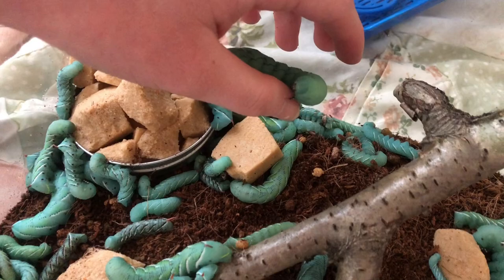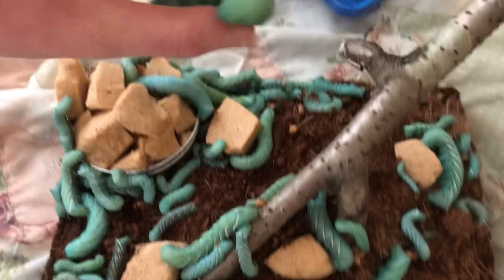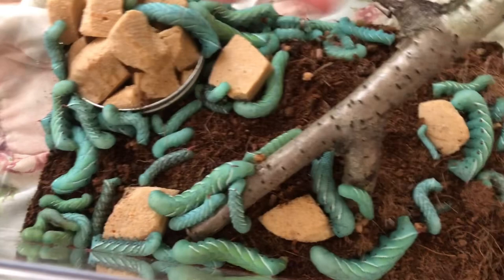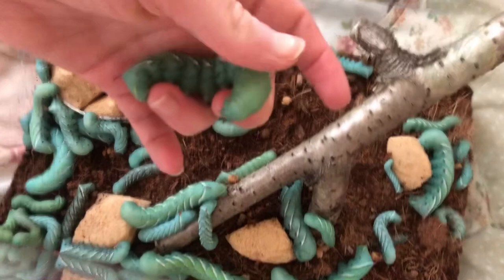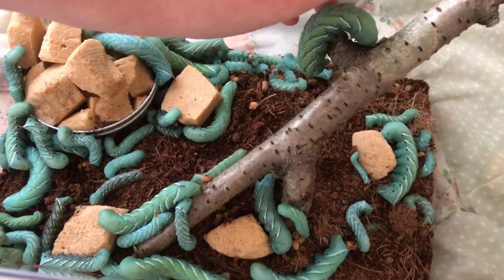I'm going to need to give them a bigger enclosure soon, but these larger ones will be moving out soon too, which will free up room. The large ones you see here are going to start pupating, and I'm going to keep those cocoons separate from the others so I can monitor their growth. But this is what I wanted to talk about — substrate.